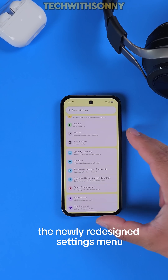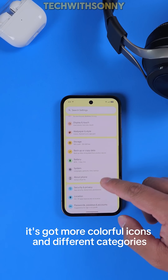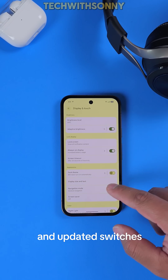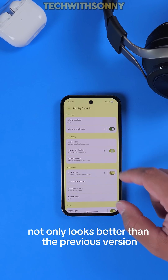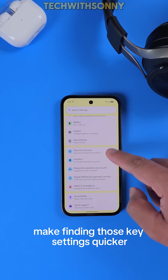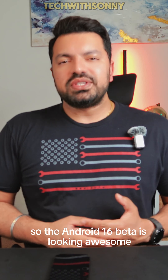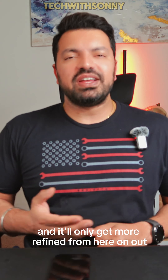Last but not least, the newly redesigned settings menu has a new look with more colorful icons, different categories, and updated switches. This thoughtful redesign not only looks better than the previous version but also aims to make finding key settings quicker and more intuitive. The Android 16 beta is looking awesome and it'll only get more refined from here.